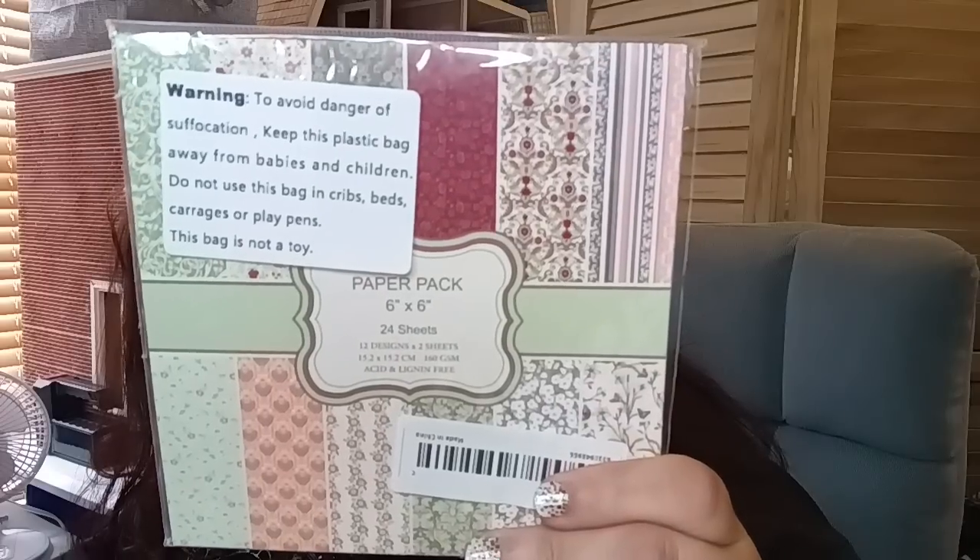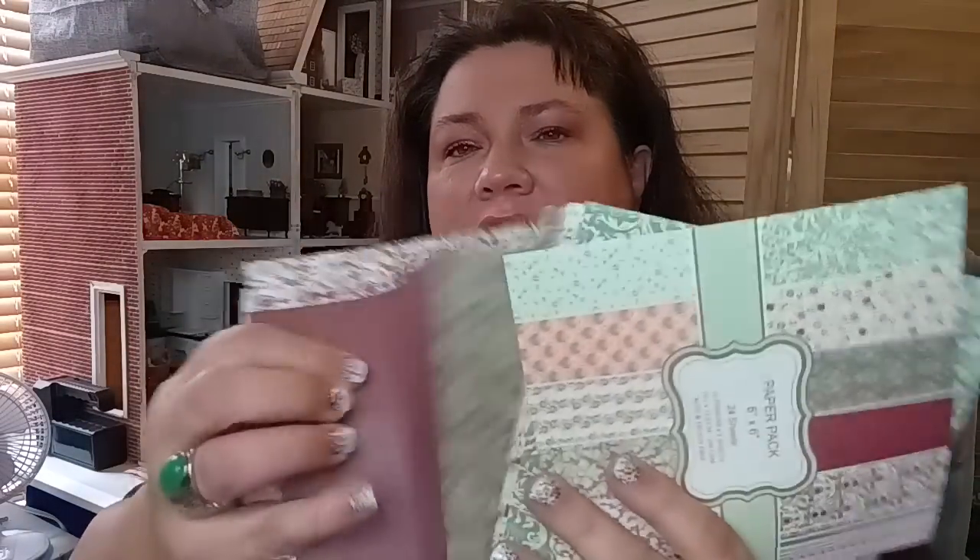Then the next one is 24-piece scrapbook paper. It shows all the different designs and they are really pretty. I was surprised — for $2.09 you get 24 pieces, whereas normally you only get 12. I can use some of these for dollhouse miniatures and paper projects. They have the small print I was looking for.